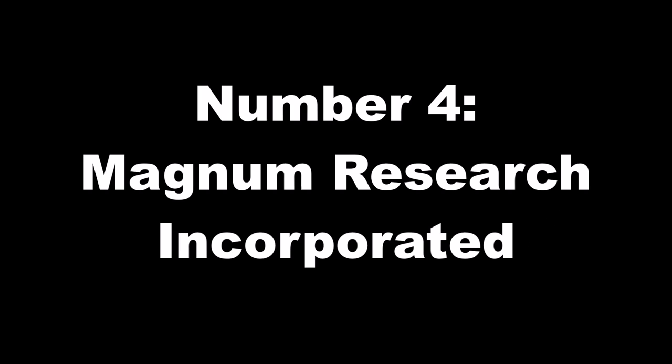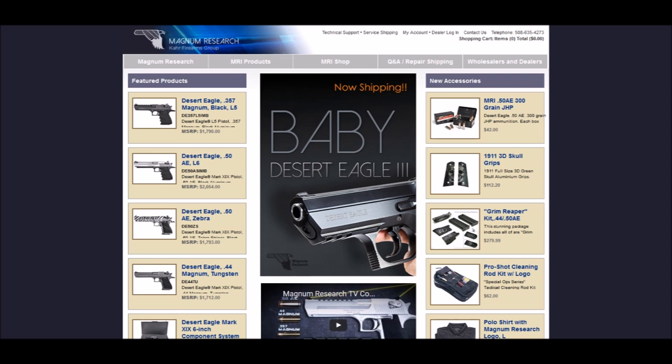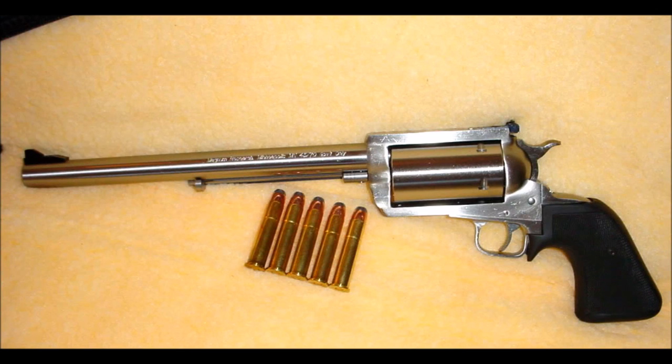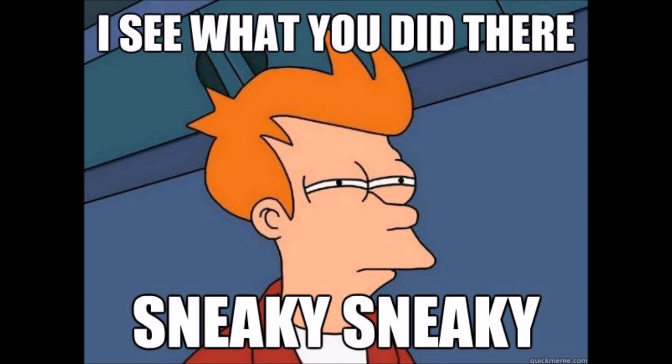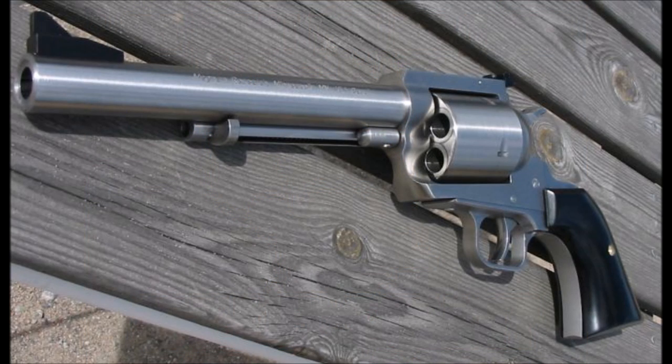Number four: Magnum Research Incorporated, hereafter referred to as MRI, decided to start making revolvers in 1999 and released a .45-70-chambered single-action revolver known as the BFR, which at the time meant biggest — wait, I meant biggest, finest revolver. Right. Later on, they would rename the BFR to stand for Big Frame Revolver, which is 100% on the nose. With the longer cylinder, it's a behemoth.